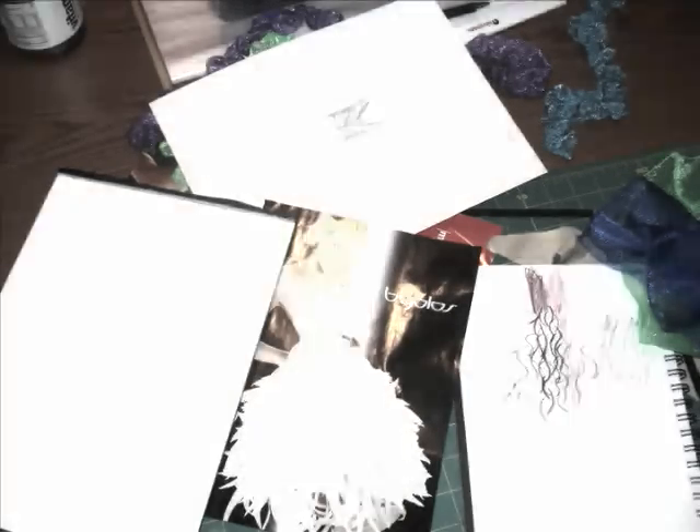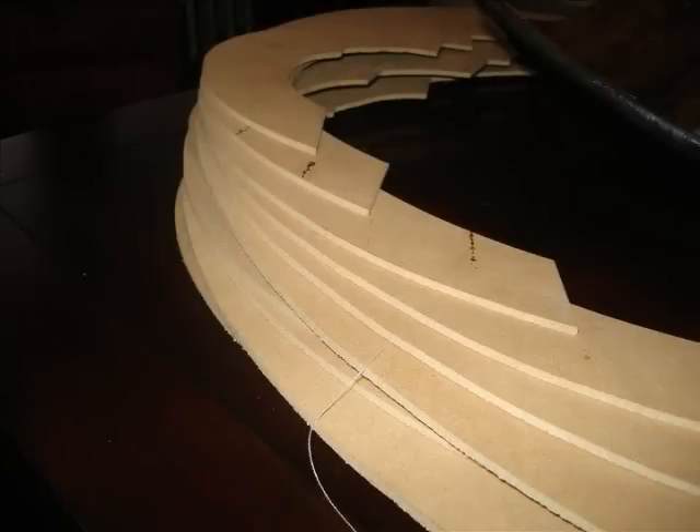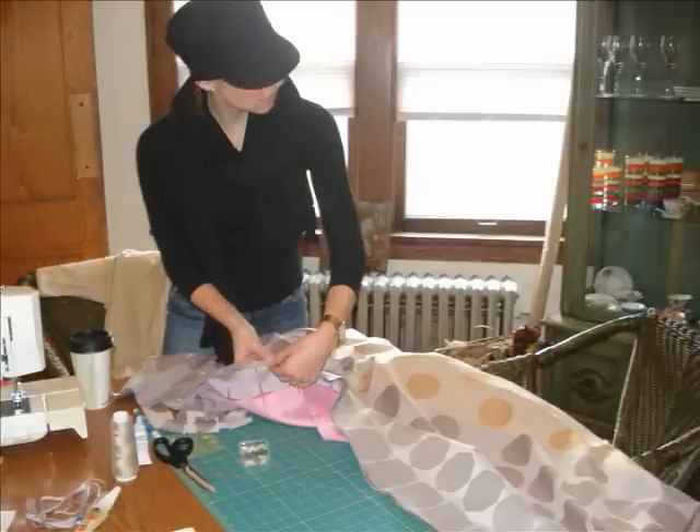Materials used: hospital privacy curtains, stethoscope, reflex hammer, butterfly bandage clips, and lab coats.